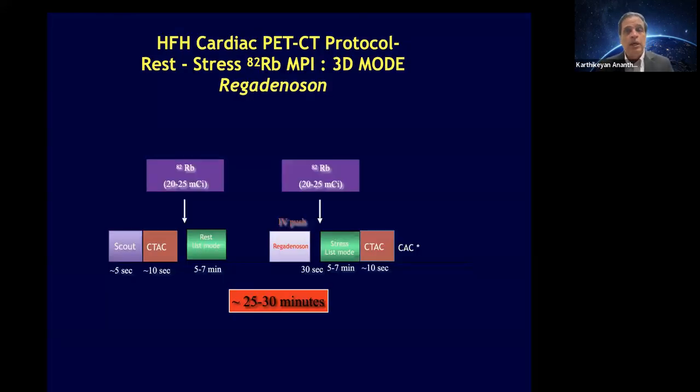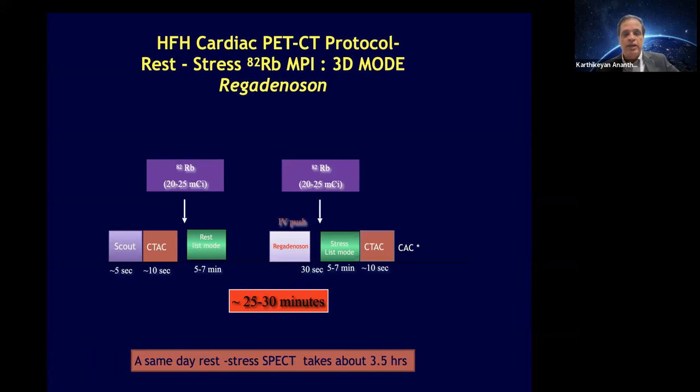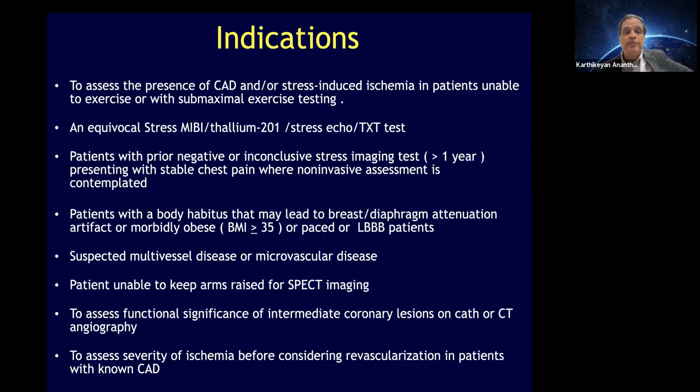We use regadenoson for all our vasodilator stress. The timing of the entire scan is about 30 minutes total, compared to a SPECT scan which takes about three and a half hours — so patients love it. Once they've had a PET scan, they never go back to SPECT. Indications include patients with paced rhythm or left bundle branch block, where SPECT can produce defects due to partial volume averaging, whereas PET's superior resolution has minimal to no defects in most cases.